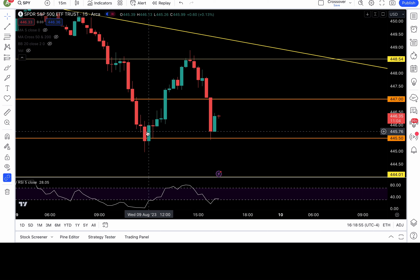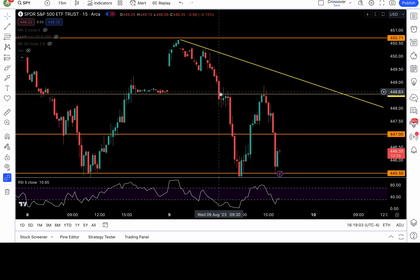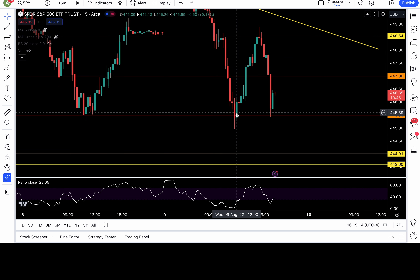That candle closed back above 445.5 — that's a false breakdown setup, the greatest trade setup of all time. From false breakouts to false breakdowns. That breakdown of 448.5 was a false breakout because on the previous day we cleared that level, and the next morning we broke it down — a false breakout setup followed by a false breakdown setup.